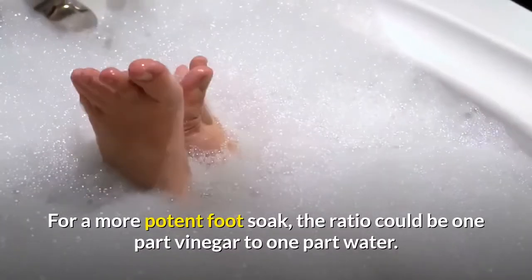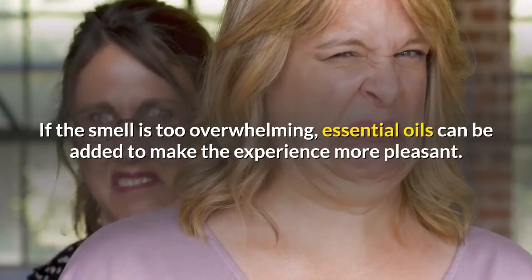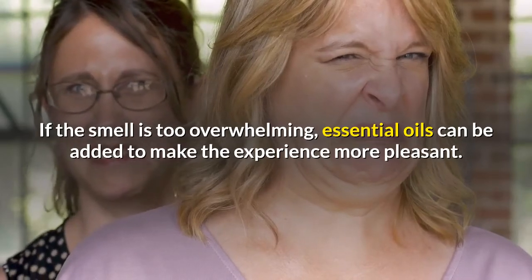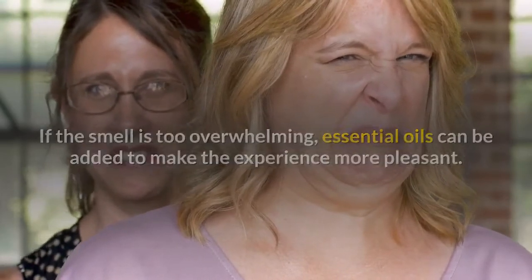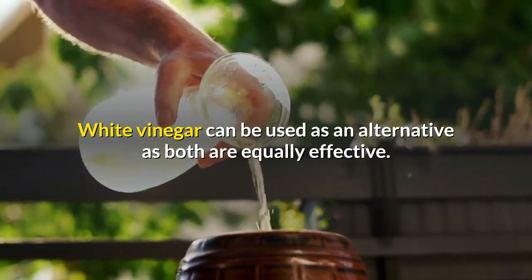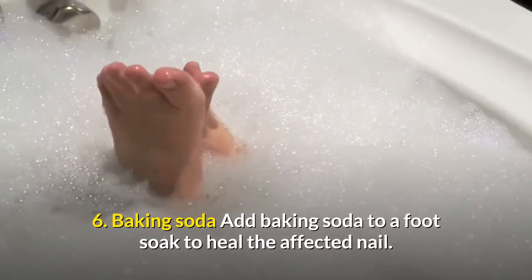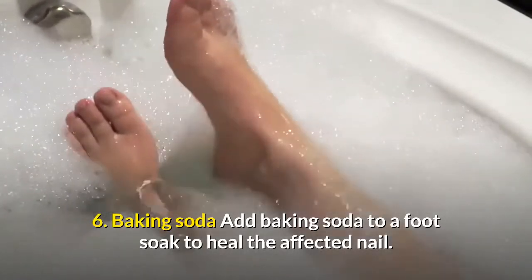For a more potent foot soak, the ratio could be one part vinegar to one part water. If the smell is too overwhelming, essential oils can be added to make the experience more pleasant. White vinegar can be used as an alternative, as both are equally effective.